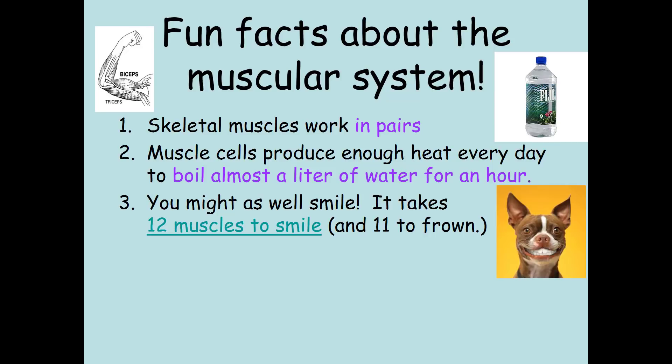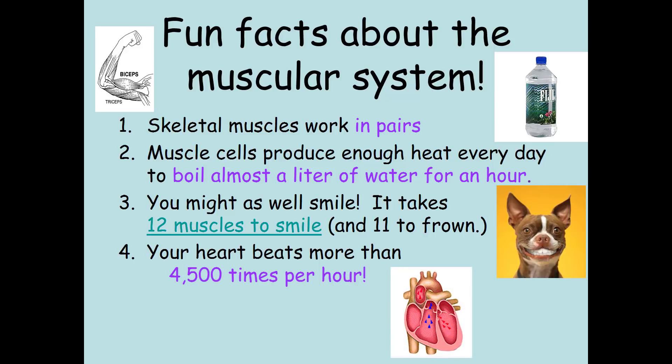So not that much difference — might as well go ahead and be positive. Number four: your heart beats more than 4,500 times per hour. That is a lot of blood moving around.